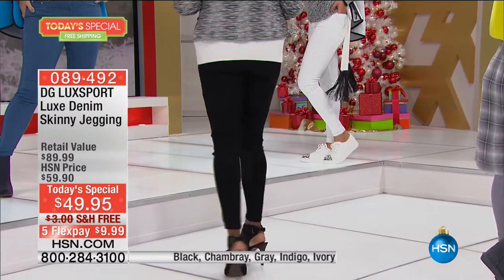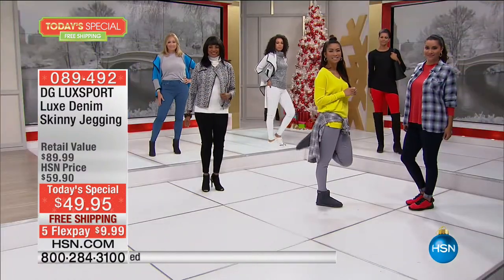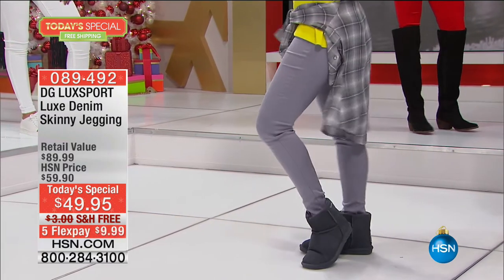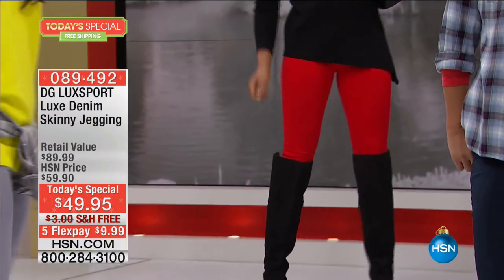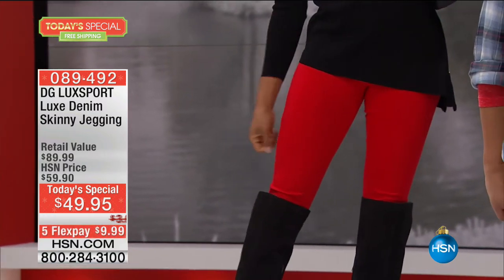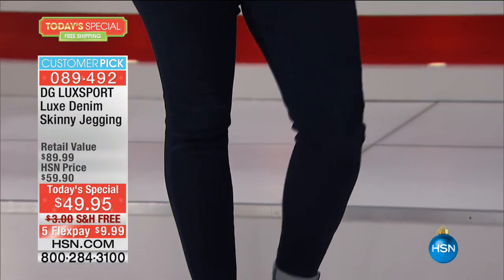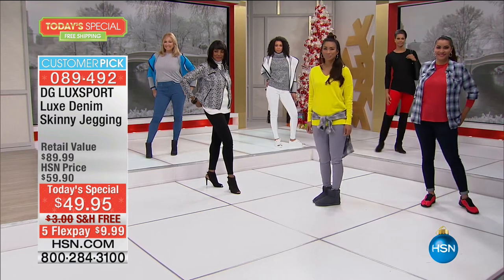Seven minutes away from your look at the Luxe Sport — a brand new line, two years in the making. The most luxe denim you have ever felt. It feels like silk but has the stretch you love, the wearability, the comfort, the sizing that only Diane brings for real women with real bodies. The new fabrication changes everything. $49.95, free shipping and handling, with five flex payments.